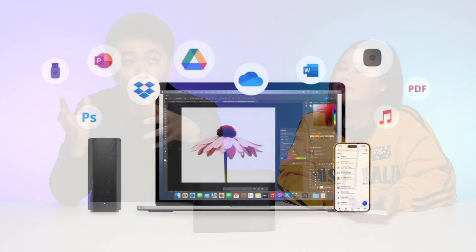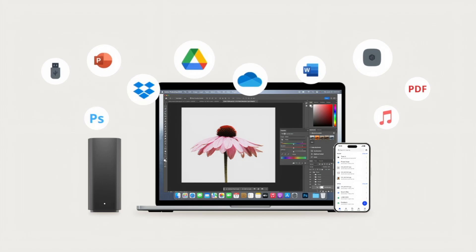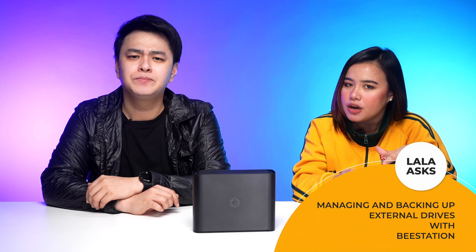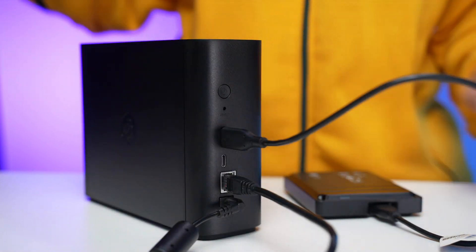And speaking of Google Drive, you may also access and sync your Google Drive, Dropbox, or even your Microsoft OneDrive within B Files. What about the files from my external drives? Can I also transfer and manage everything with the B-station? But of course — just connect your external drive to your B-station and back them up using B Files. That's convenient.